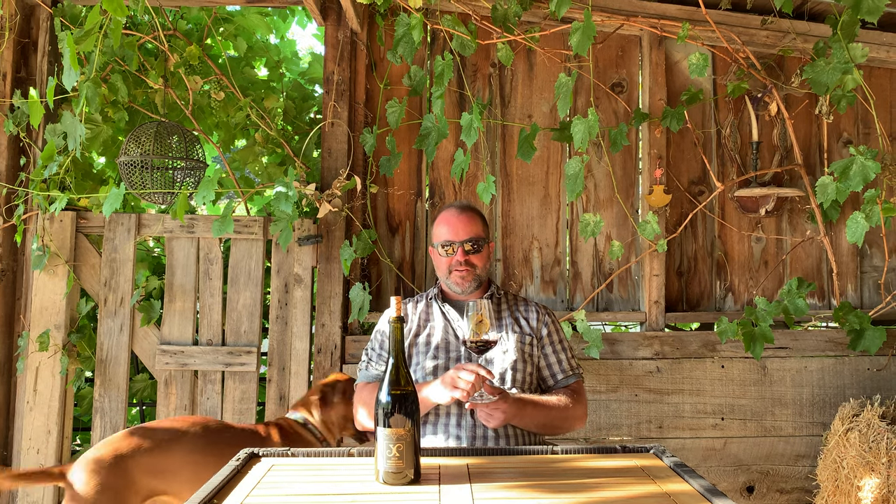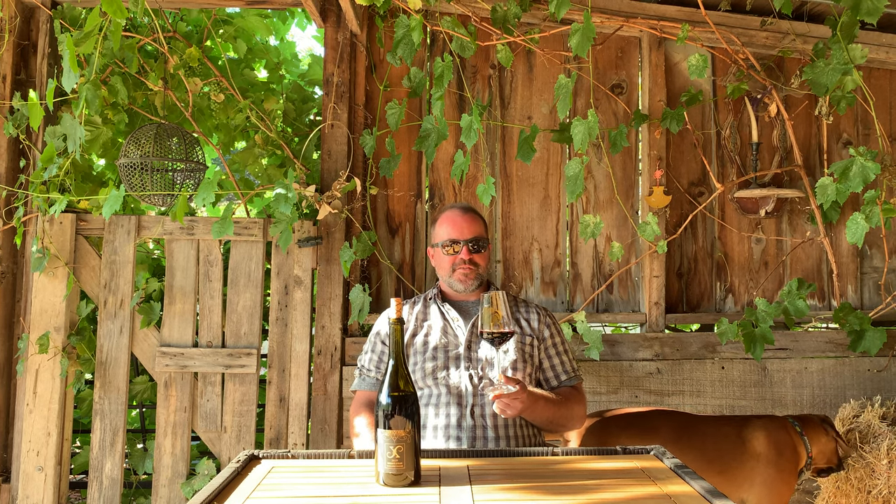Welcome everyone to the barn at the LXV Ranch. We're sitting here going through some of the new fall releases upcoming. Here talking to you about the 2019 Reserve Syrah.